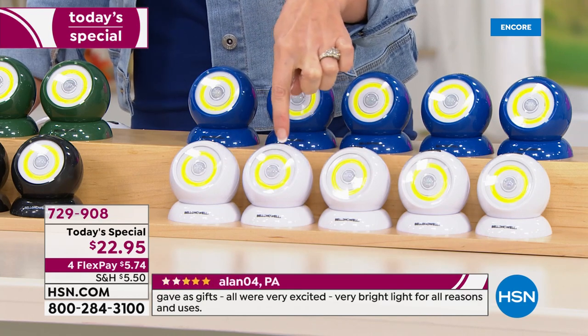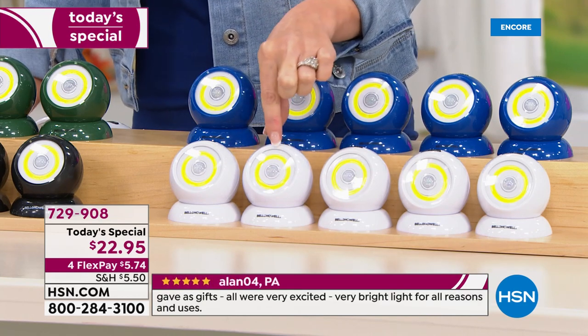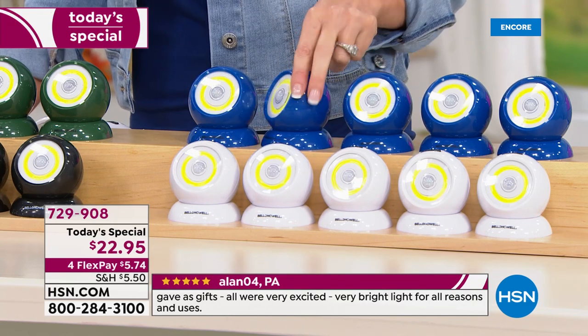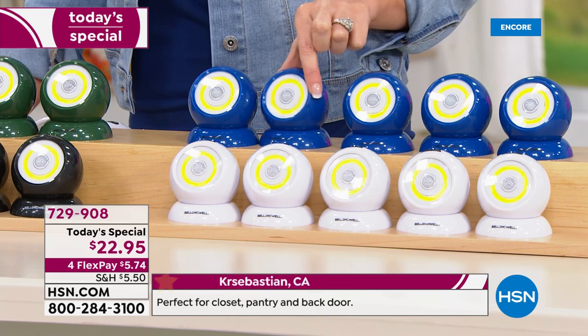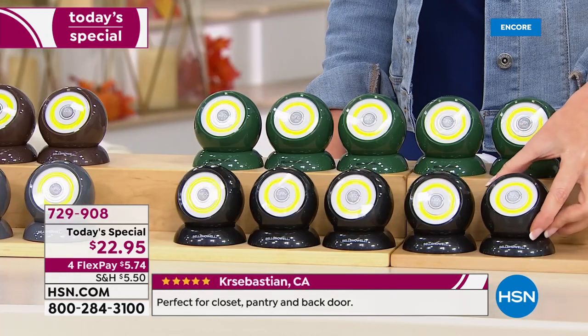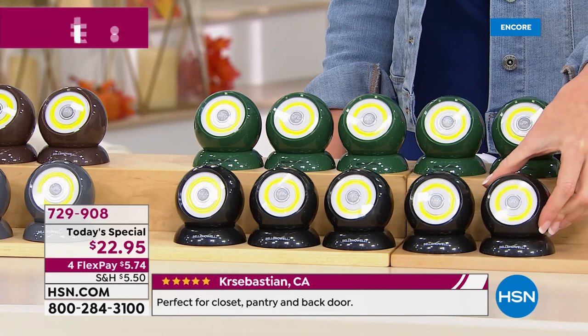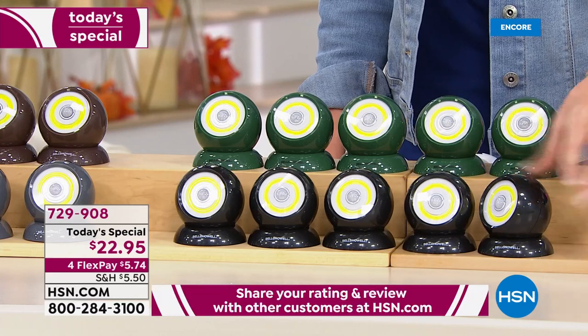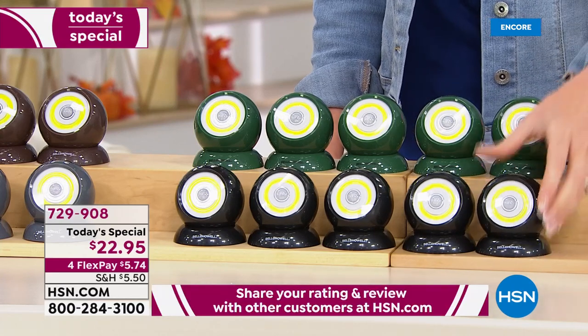We're going to explain why that looks yellow. Those are special LED lights — cool to the touch but very bright. This is the blue; we've never offered that blue before. Look at how beautiful and bright that is. We have it in the black. If you have other black lights outside, the ones that look the most like those motion-sensing cameras are probably the black and the white, so I know those will be very popular.